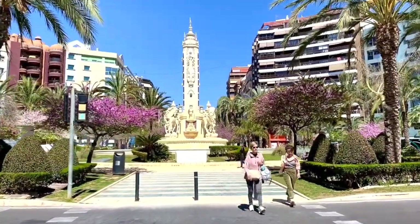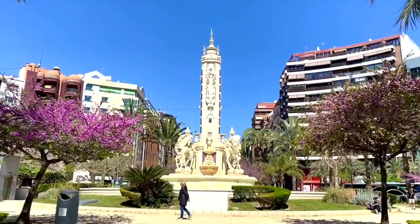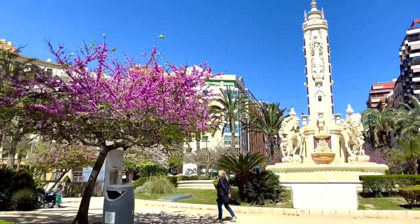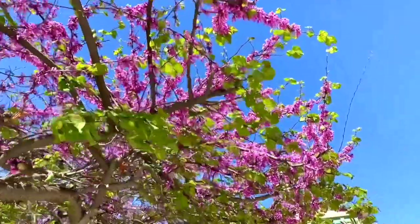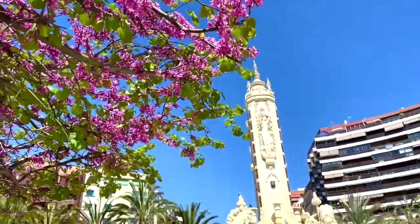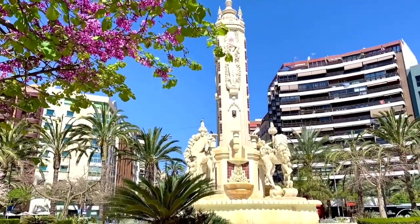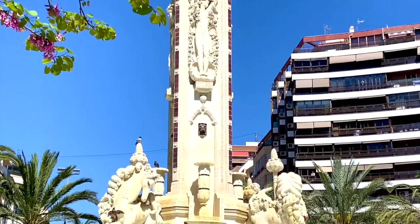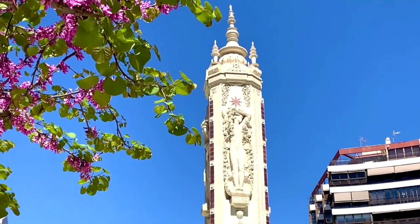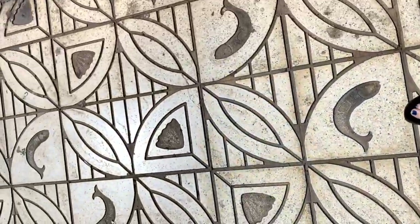This is Plaza de los Luceros, one of the most iconic and central squares in Alicante, located in the heart of the city. The centerpiece is the famous Monument to the Sun — a large bronze sculpture designed by artist Jaume Sansano. It represents the sun and its rays and is a symbol of Alicante, conveying a sense of energy and radiance, vitality, warmth, and light. Sansano was born in Alicante in 1959 and is known for his contemporary and innovative sculptures that combine geometric shapes and organic forms.